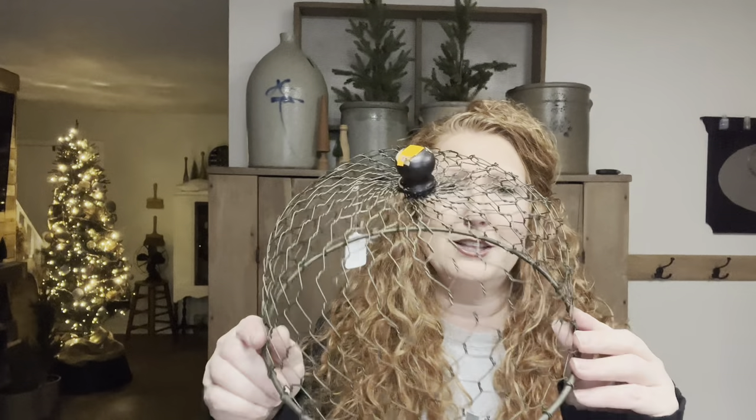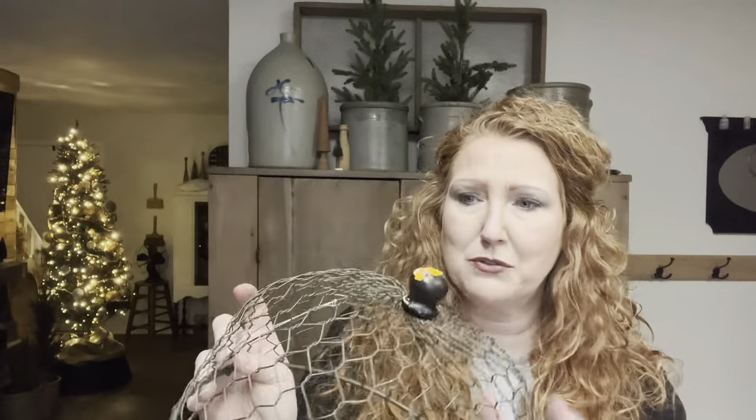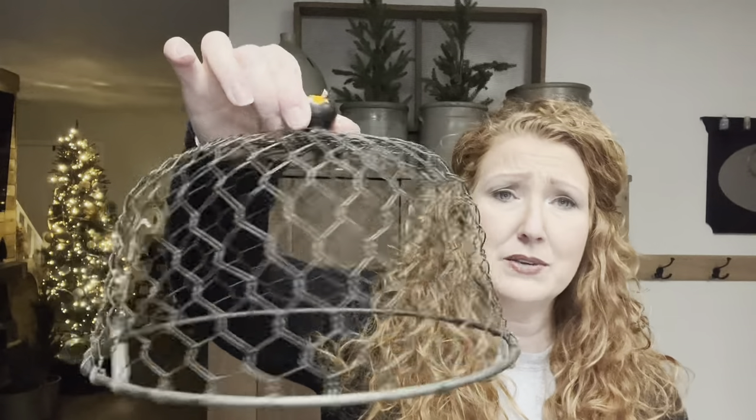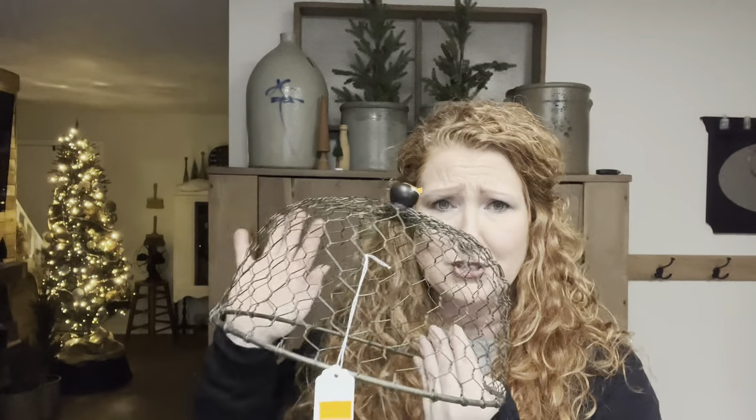This caught my eye — it's a chicken wire cloche. This was $2 at the Bibles for Mission thrift store when I went out of town. I really didn't find much there, but I thought, oh my gosh, I don't even need to do anything to this. It's so cute to put out in a display or to cover something up. I don't know if I've ever seen one of these that hasn't been a handmade piece.